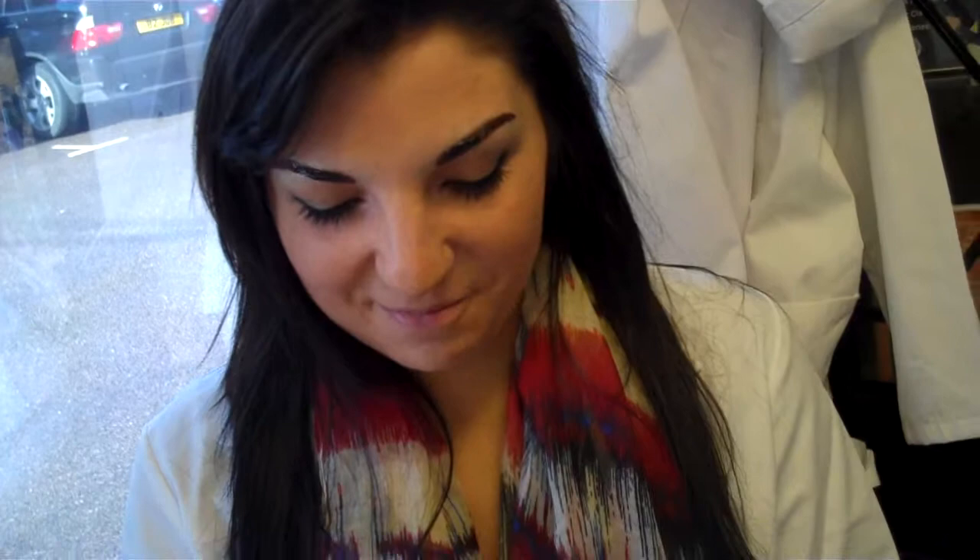So are you pleased with your first set of brows? I'm really pleased. She's got a wedding coming up so she wanted to make sure she looked really nice, so really really pleased. She's actually so pleased she ended up booking in — she's got her eyeliner booked in and her lips booked in as well. She's over the moon, she was really nice as well.